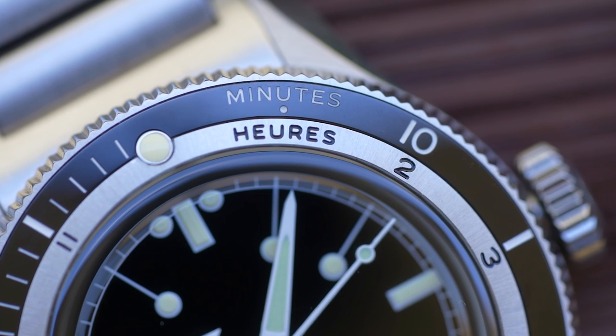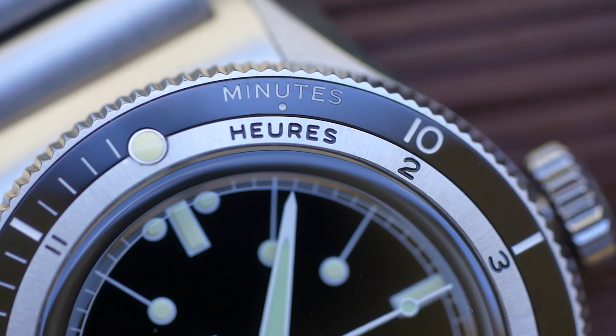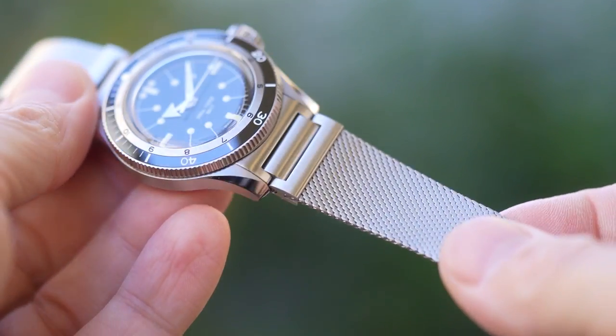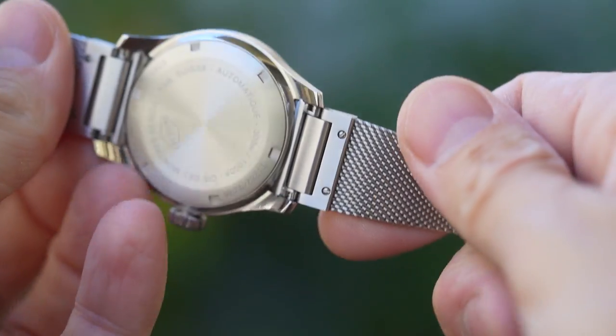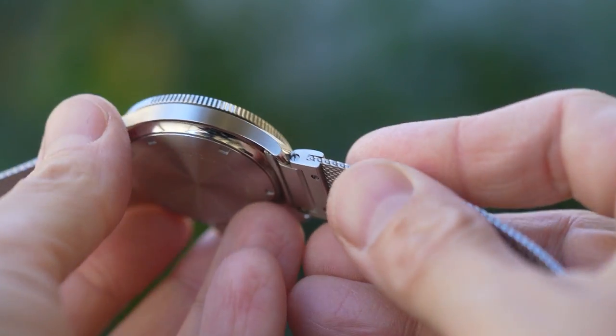Look at that split bezel — half brushed stainless steel, half ceramic; one for hours, one for minutes. A lovely piece of design. And I'll talk more about the bracelet later as well — made specifically for this watch, it combines the best of a mesh but with articulated female end links. It's really nice.